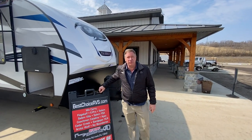Hello folks, welcome to Best Choice Trailers and RVs, Irwin, Pennsylvania, 724-864-1449.